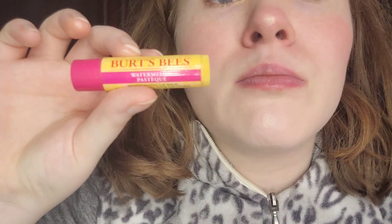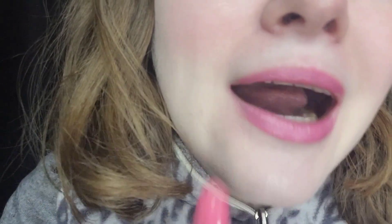For lip prep, I'm taking the Burt's Bees Watermelon Lip Balm with some tissue so my lips are nice and hydrated. For lipstick, I'm taking the Elf Sheer Slick in Grapefruit — this is basically a pink. I wear pink lipstick every day.